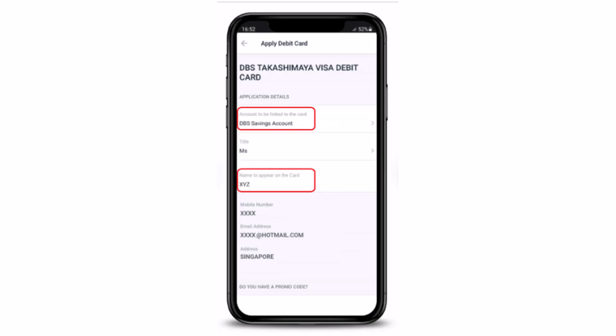Then tap on 'Next'. On the last screen, all you have to do is go through all of your information carefully, and after you're done confirming, tap on 'Apply Now' which is right at the bottom.